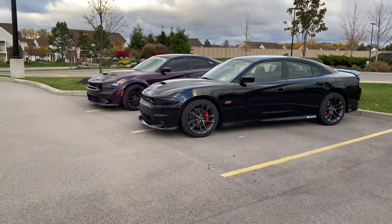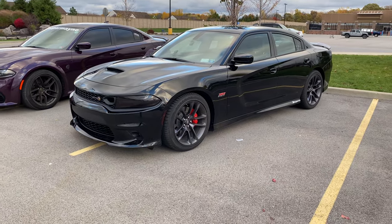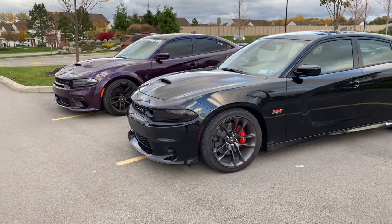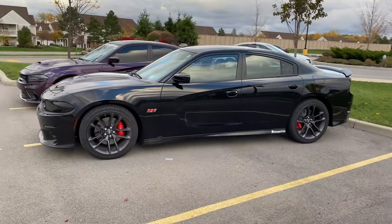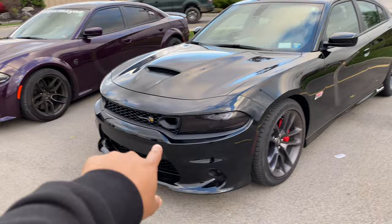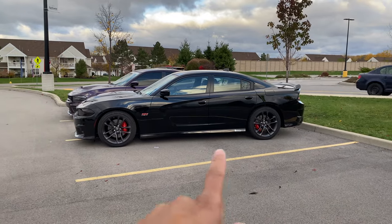We're about to hop in this Scat Pack. Honestly, I've driven a 2015 Scat Pack a long time ago, just for a test drive because I was thinking about buying one at first. I drove it, loved it, but that was 2015 — a lot changes over time. This is the 2020 Scat Pack, so things improve. Y'all know the 2020s got the snorkel conversion done on this one.